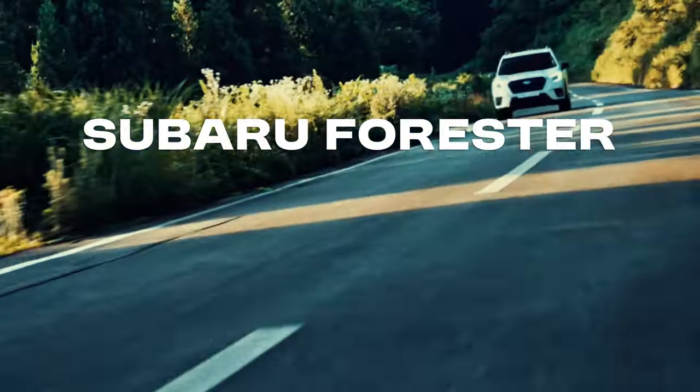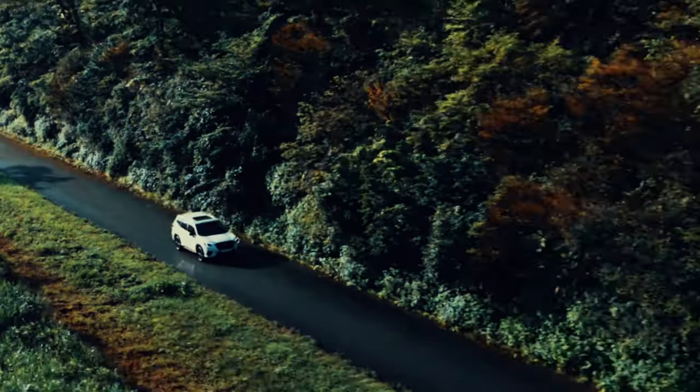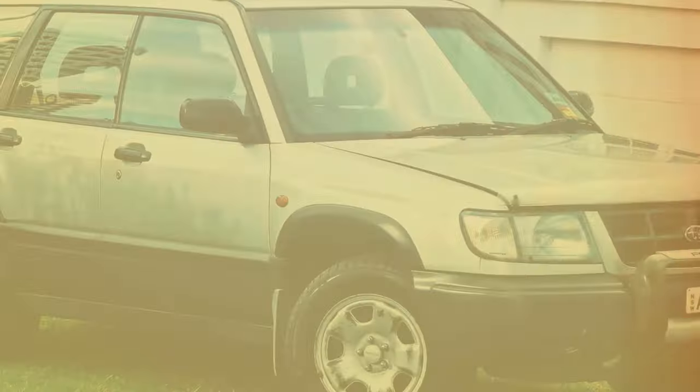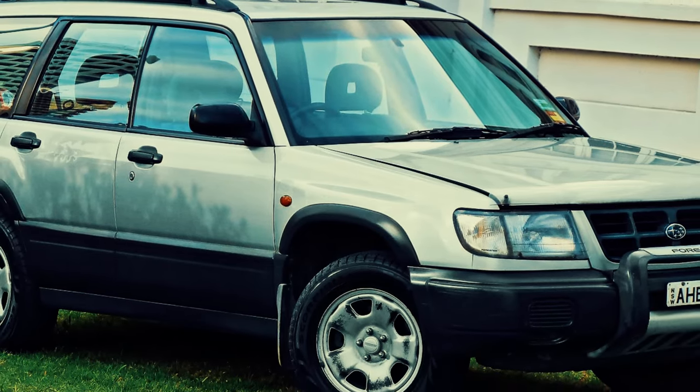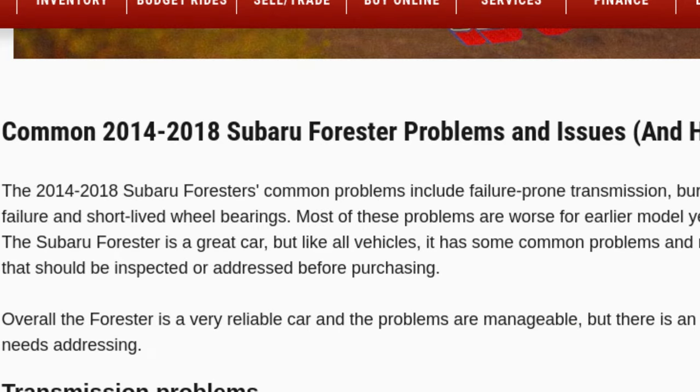Finally, we arrive at the Subaru Forester, a vehicle synonymous with reliability and all-wheel drive capability. The Forester has been a favorite among outdoor enthusiasts since its debut in 1997. But even Subaru, known for its robust engineering, faced challenges with its CVT in the 2014 to 2018 Forester models. Owners reported that the CVT in these models was noisy and sluggish, particularly when driving in hilly terrain or during quick accelerations.